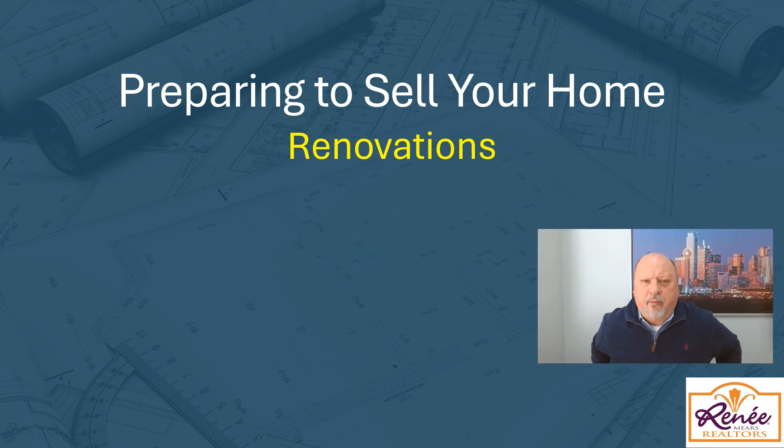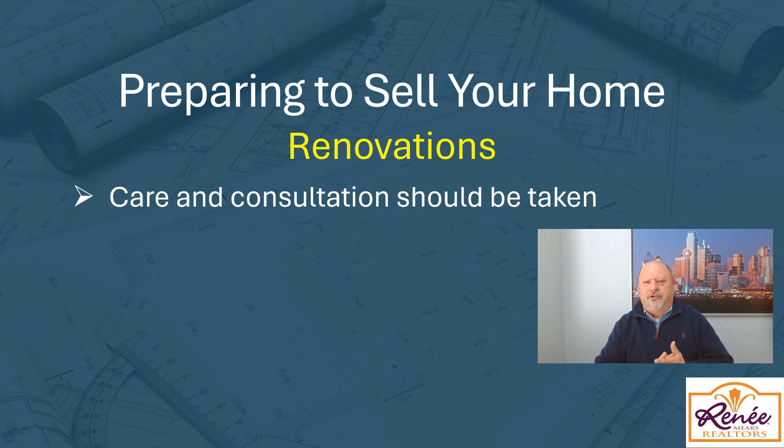Number one: the one thing that realtors get asked all the time on listing appointments is what do I need to do to my house to make it sell quicker and get more money. It's a tough question because you're not sure how much money a seller would want to invest. You also have to consider the market — is it a super hot market? Maybe all those updates aren't necessary. Some updates you think should be done aren't going to give you the best return for your money.